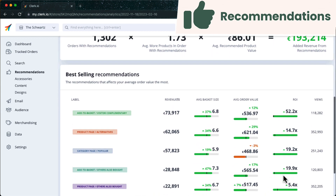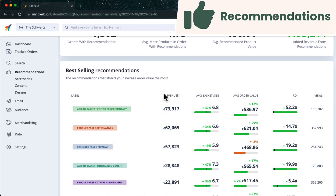More importantly, you can view performance for each individual banner you use. The ROI is measured as the amount of revenue a banner generates per time it's shown, compared to what you pay for it.